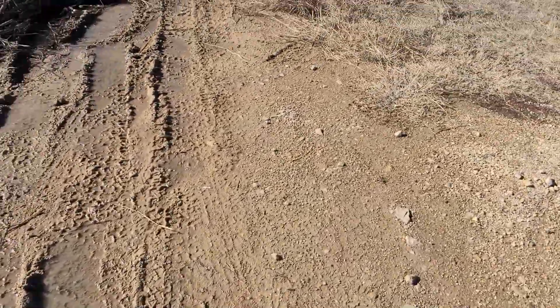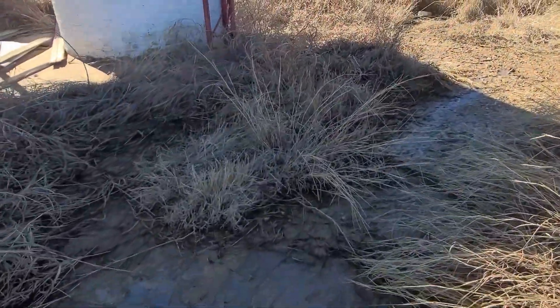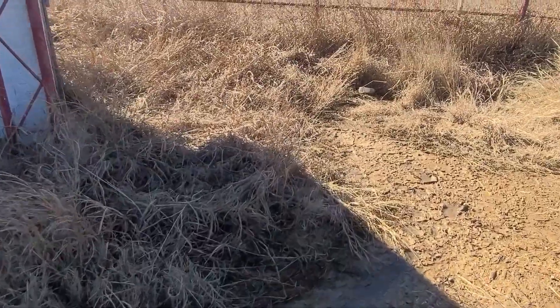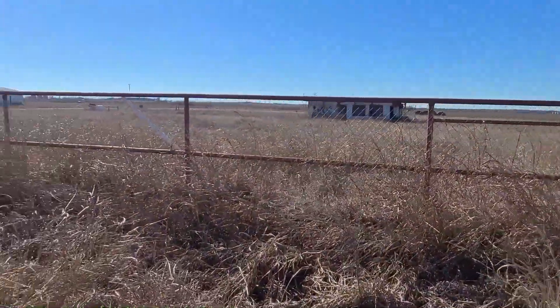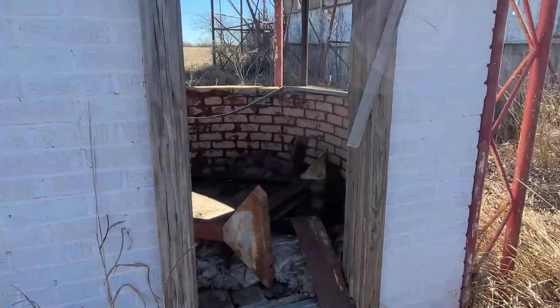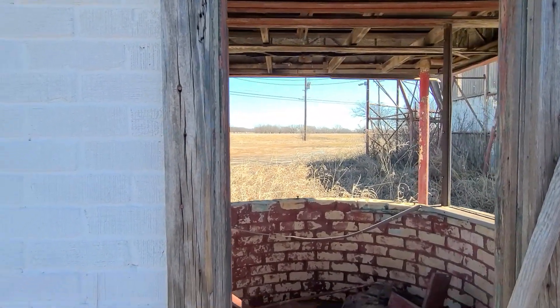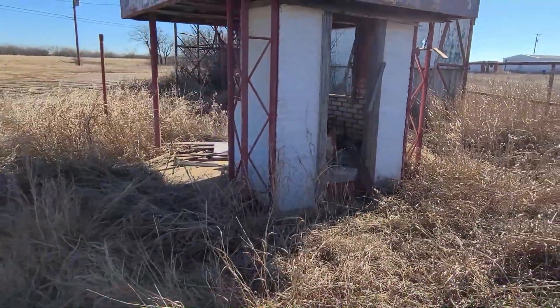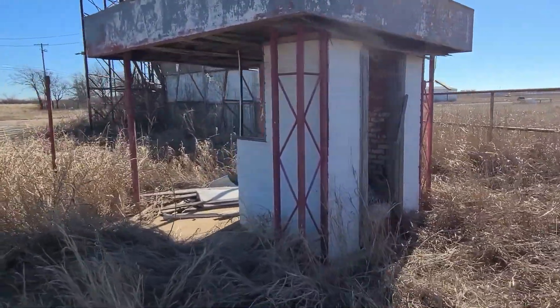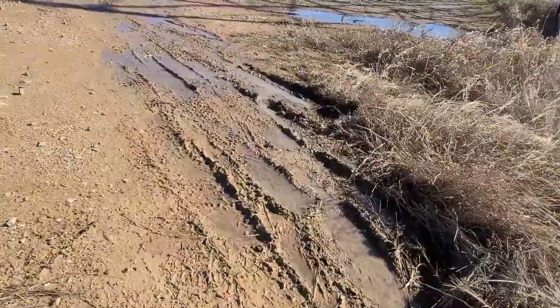Oh my, look at all that. They're really muddy. Let's try to see what I can find here. Oh, there's a cool old building. Cool old building in the back here. Hopefully you can see all of that. Try to get out of this nasty mud.